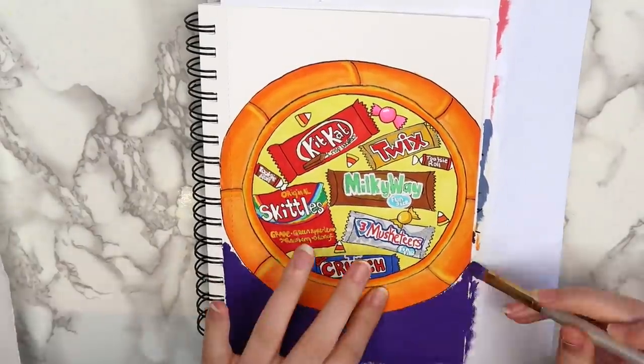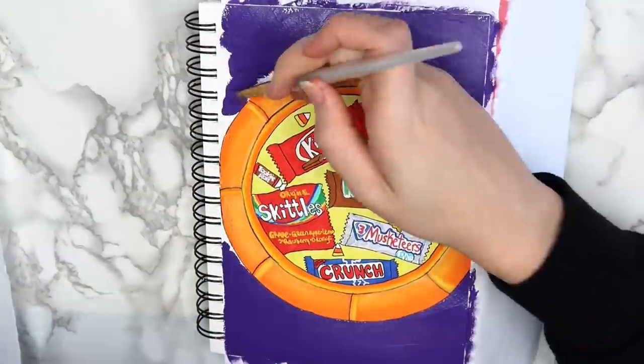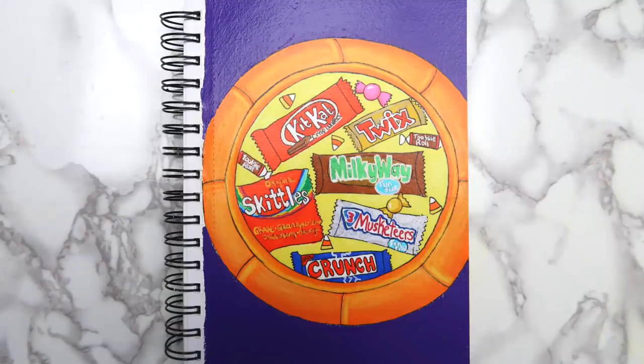I painted the background purple to bring everything together, and here's how the finished page turned out. It's definitely not perfect, but I like that it's something that I wouldn't normally draw.